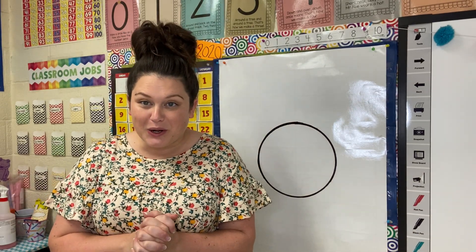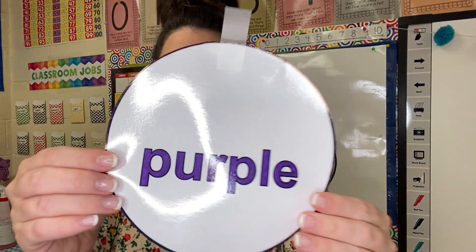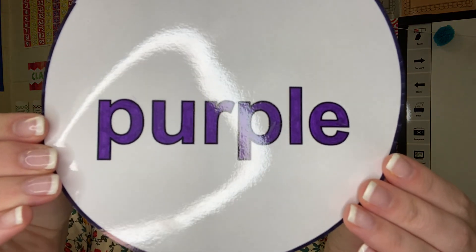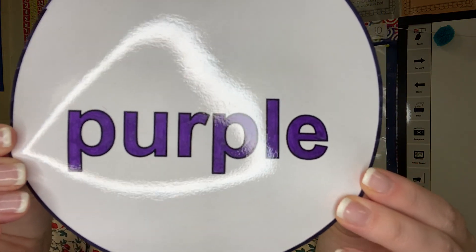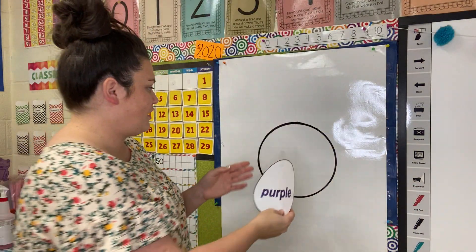Hey friends, today's color is purple. So let's look at the color word purple. P-U-R-P-L-E. That's our color word.